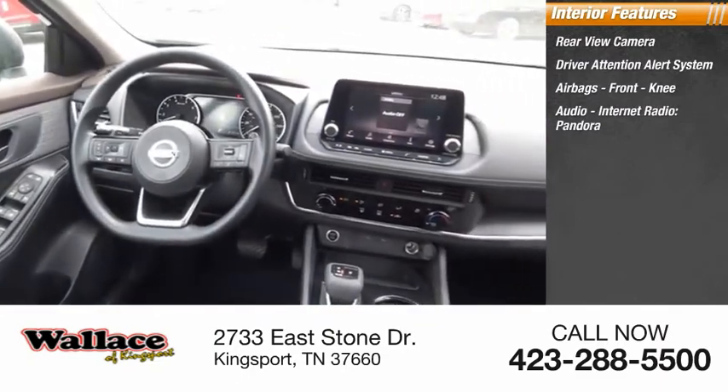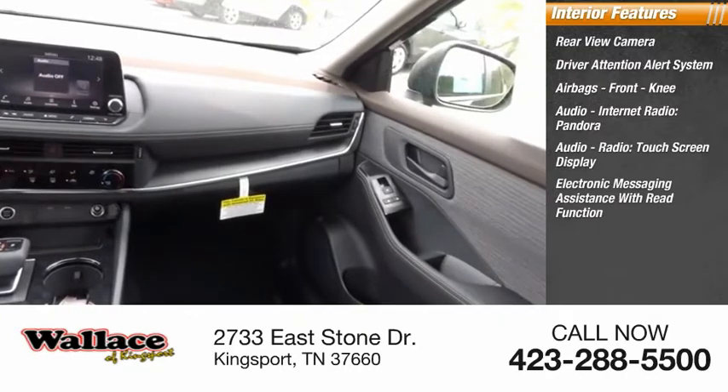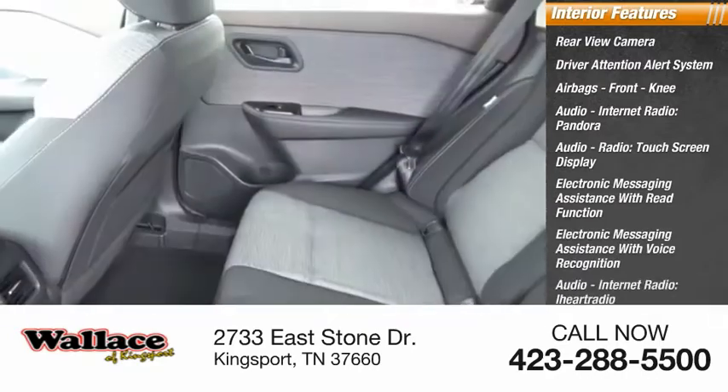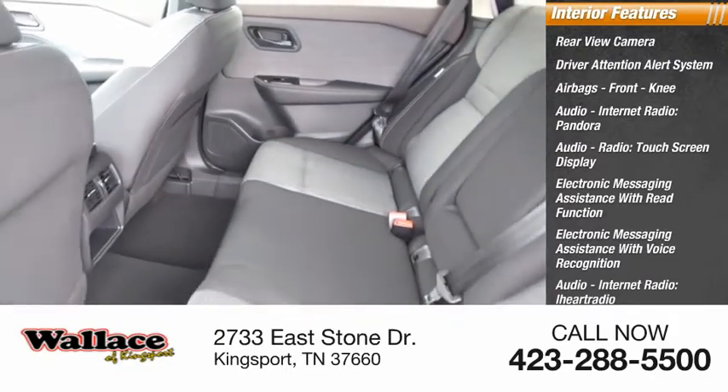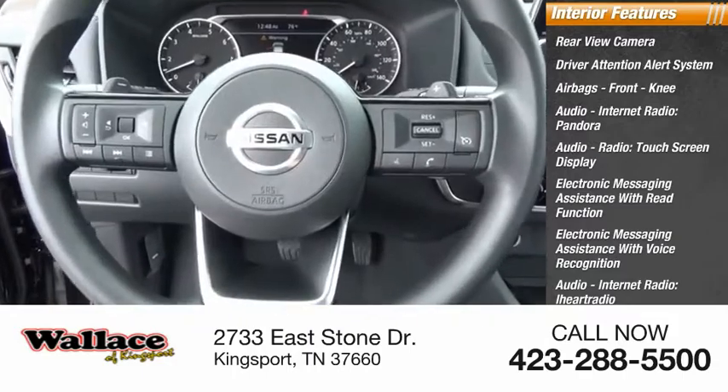Internet radio, Pandora, audio radio, touchscreen display, electronic messaging assistance with read function, electronic messaging assistance with voice recognition, internet radio, iHeart Radio, Nissan Connect, satellite communications, and speed sensitive volume.